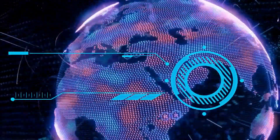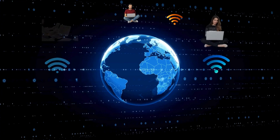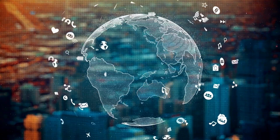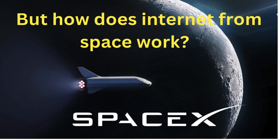However, did you know that nearly 50% of the global population still lacks access to the Internet? Surprising, isn't it? To address this gap and make Internet access universal, Elon Musk's SpaceX is deploying Starlink satellites, which aim to provide Internet coverage to every corner of the globe. But how does Internet from space work?